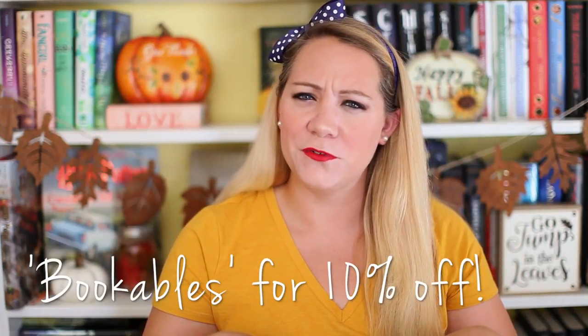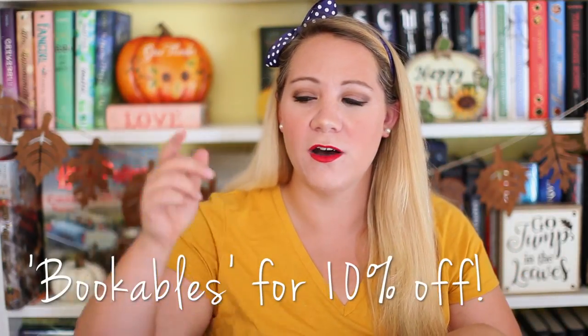I think I have a coupon code for you if you're interested in checking out Cozy Reader, which I'll link down below. This came actually on my birthday, which I was like, oh, happy birthday to me, get a Cozy Reader box.